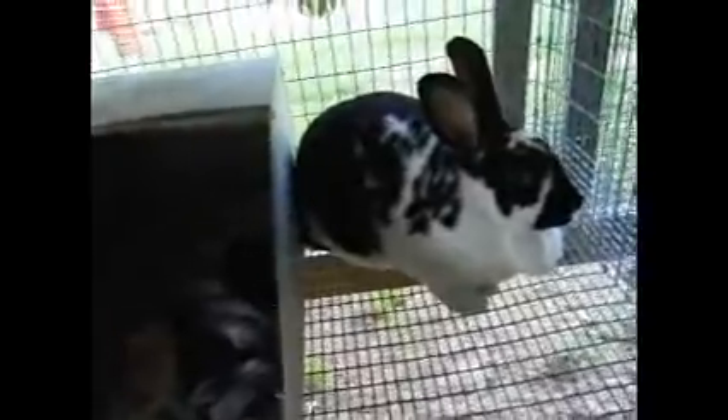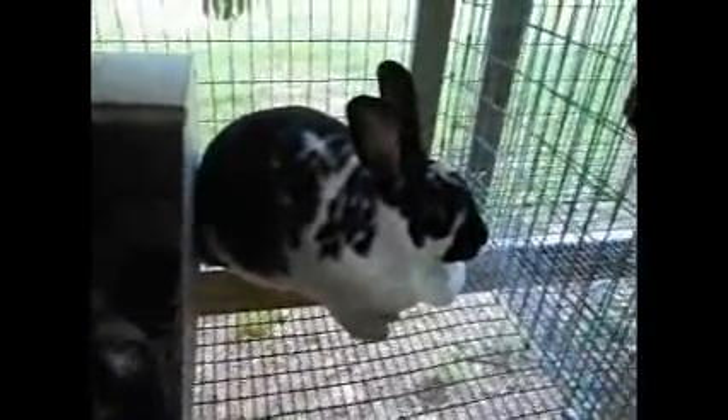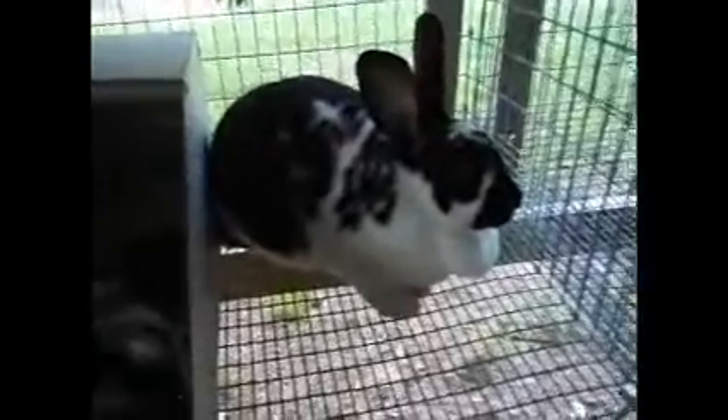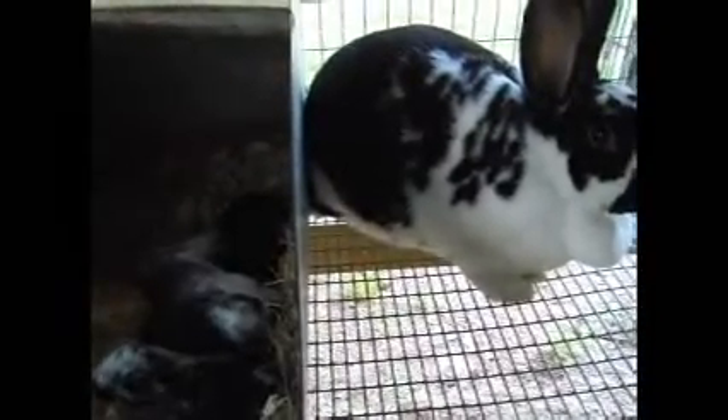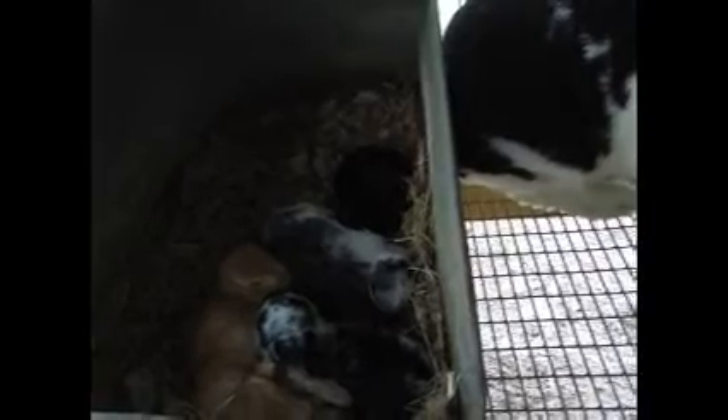Our last doe — this is Possum Grape. She's a registered grand champion, and she is the sister to Moco and Cash. They are out of Ink and a blue doe I once had named Allie. This is the first litter she has raised, so she's done very well. She is a blue carrier. She's given me — I think one blue and one broken blue in there. I'm hoping they turn out with good body types. She's also got a black and a broken black, and she's fostering the two reds out of Madison. Good job, Possum — another lovely girl.